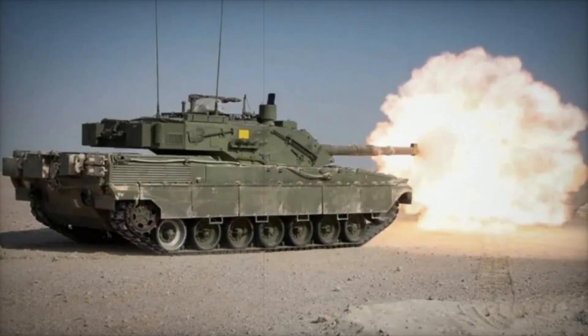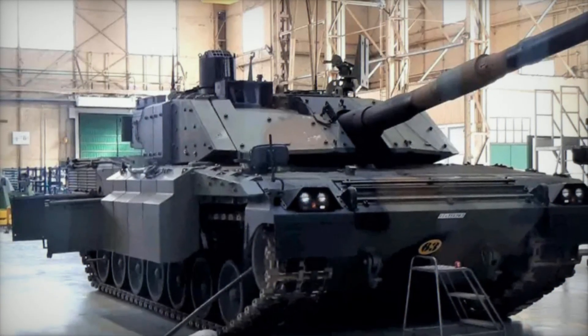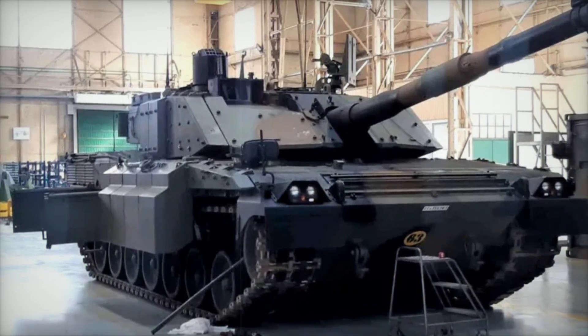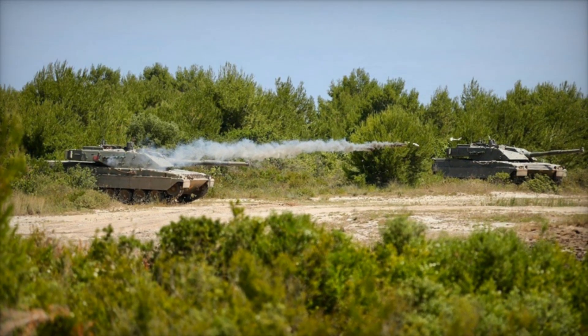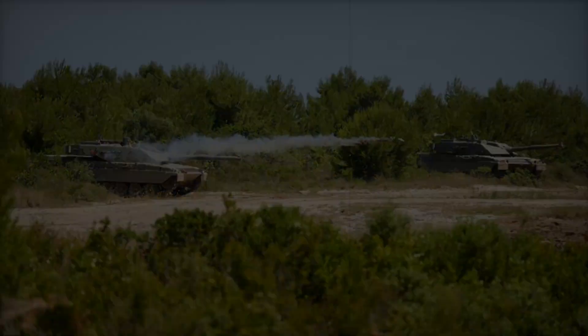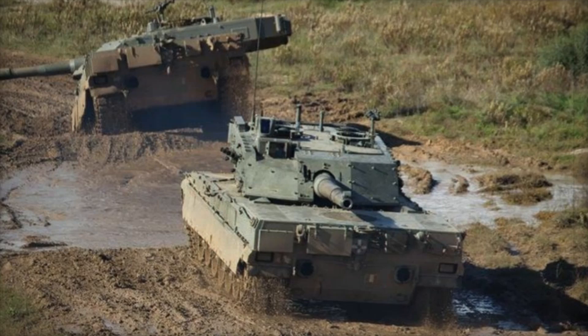The 120mm main gun remains the Ariete's primary weapon, with an arsenal of 40 shells carried aboard. These rounds provide the tank with extensive firepower, allowing it to take on fortified positions, enemy vehicles, and various battlefield threats. The tank also carries 2,400 rounds for the machine guns, ensuring ample ammunition for both offensive and defensive situations.